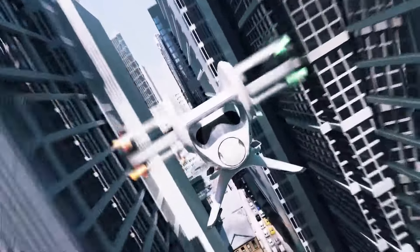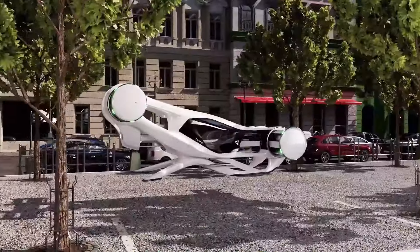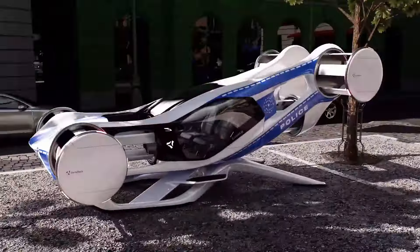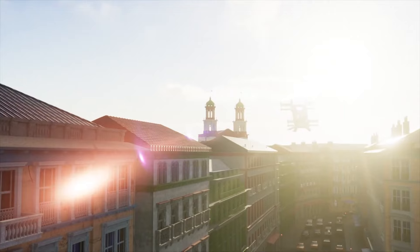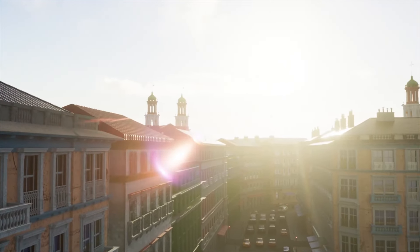Its lightweight yet durable high-grade aluminum frame ensures both strength and portability. The powerful and silent electric motor, paired with seamless pedal assistance, allows riders to effortlessly conquer hills and long distances. Whether you're navigating bustling urban environments or embarking on a lengthy commute, the Cyclotech Cruise-Up promises a smooth, enjoyable, and sustainable ride.